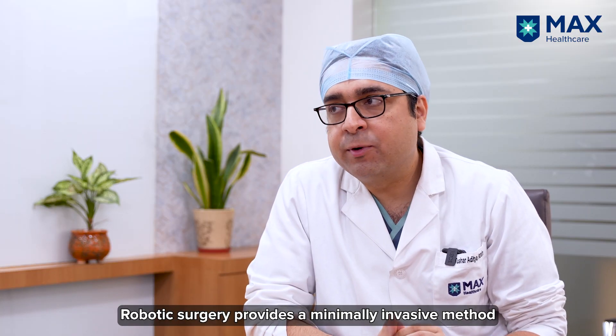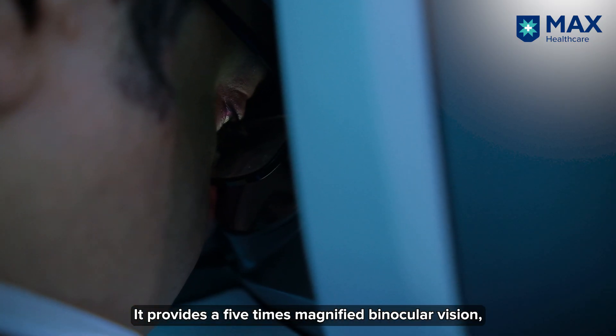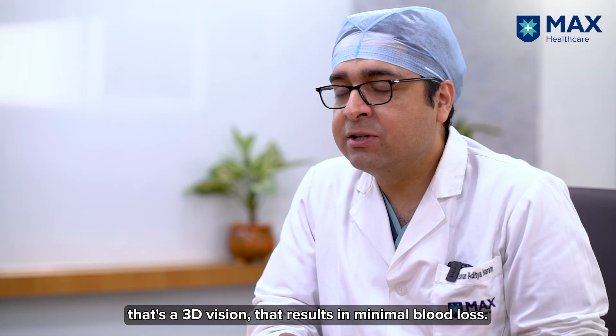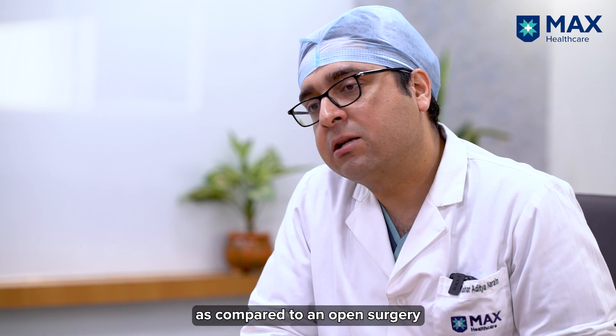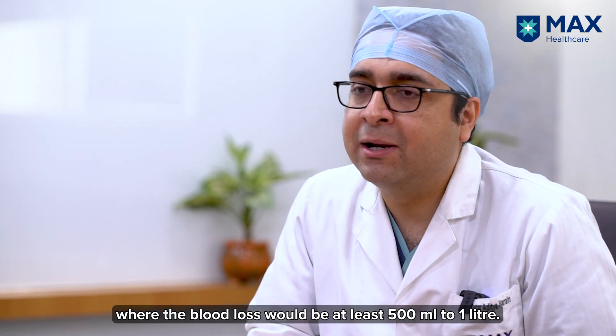Robotic surgery provides a minimally invasive method to do this radical surgery. It provides a five times magnified binocular 3D vision, which results in minimal blood loss. The blood loss is about 50 to 100 ml, as compared to open surgery where the blood loss would be at least 500 ml to 1 litre.